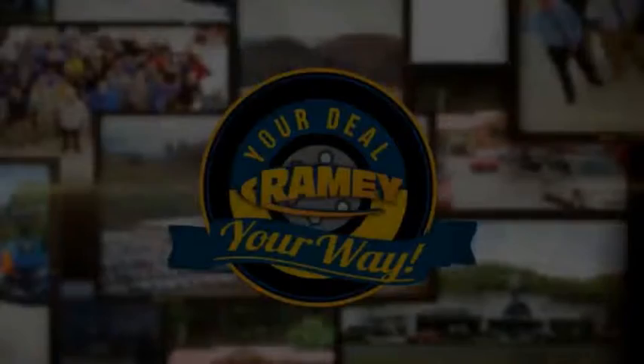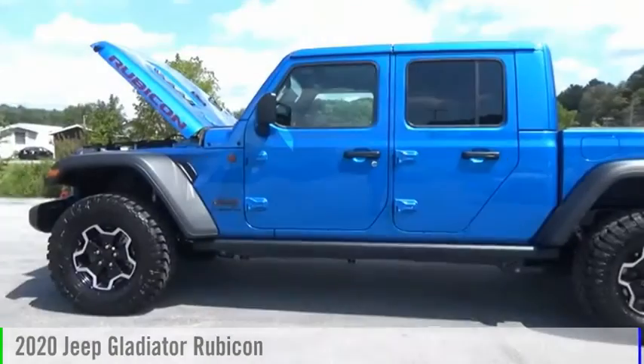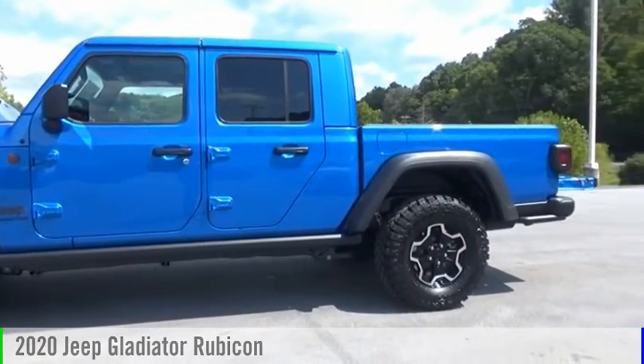Rainy, it's your deal, your way. Take a ride in the 2020 Gladiator.